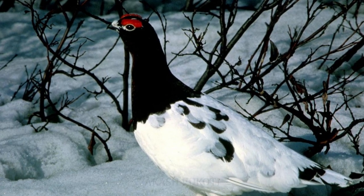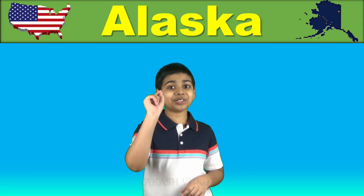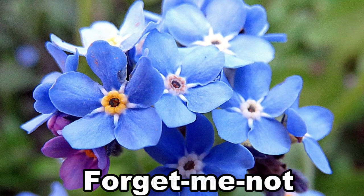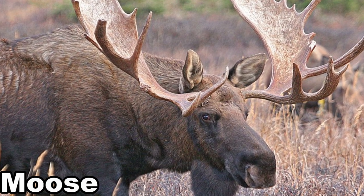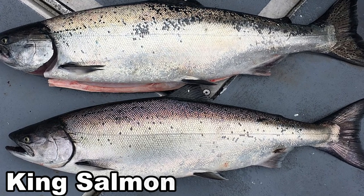Alaska's official state bird is the willow ptarmigan — note the word ptarmigan with a silent P at the beginning. The official Alaskan state flower is the forget-me-not, as mentioned earlier. The state tree is the Sitka spruce. The land mammal is the moose and the marine mammal is the bowhead whale.